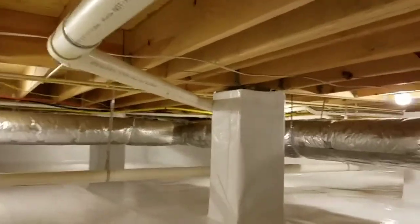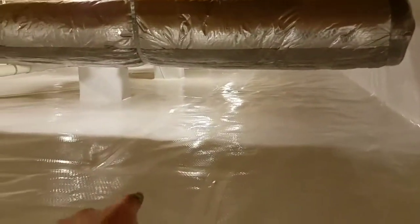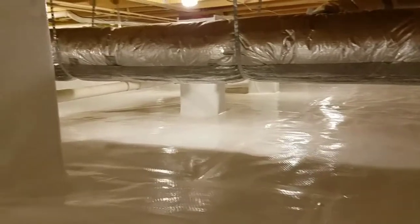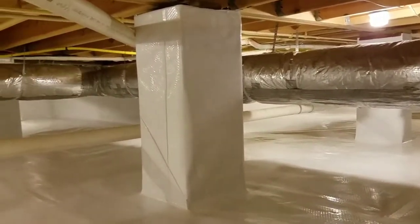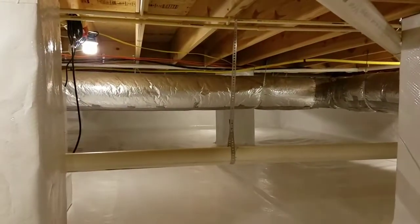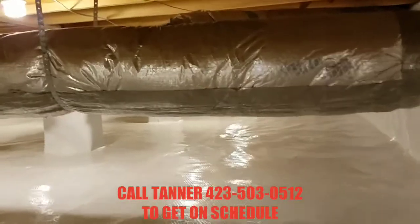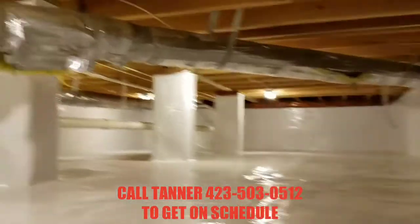Everything you see in this job, guys — this poly is anchored not only at the top of this foundation wall but every 16 inches this poly is anchored into this ground. There are more than a thousand ground anchors. Every single seam has been seamed not only with double-sided butyl tape but also with our 4-inch wide white seam tape as well. Upon completion, there are no longer any seams left inside this entire crawl space.